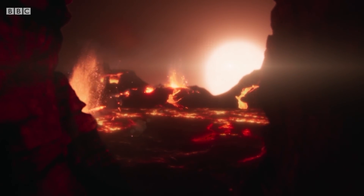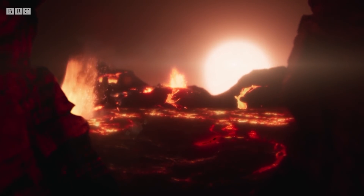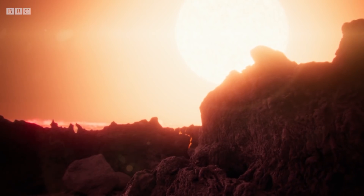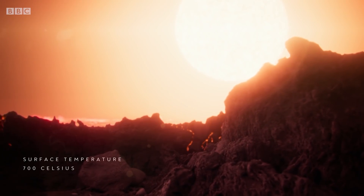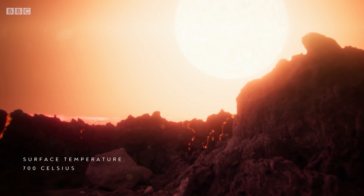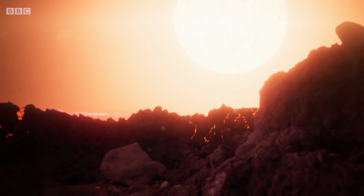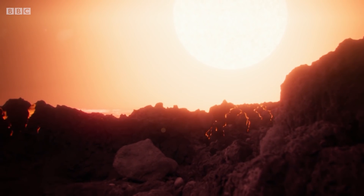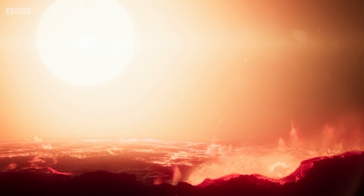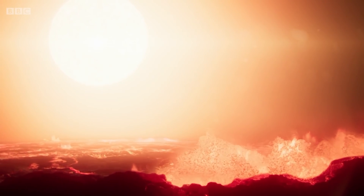The planet may be tidally locked, which would mean that one hemisphere always faces the star. On this side, the punishing heat could turn the ground molten, creating rivers of lava that would criss-cross the surface.